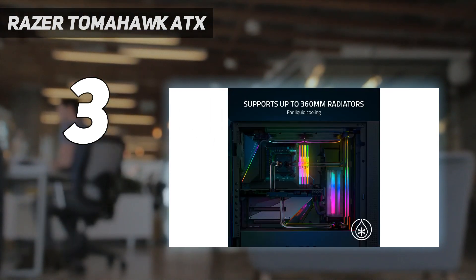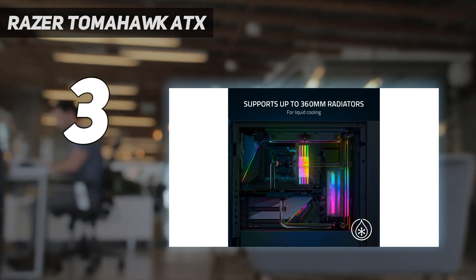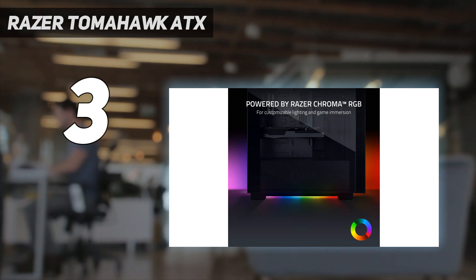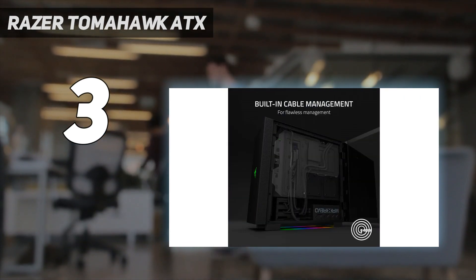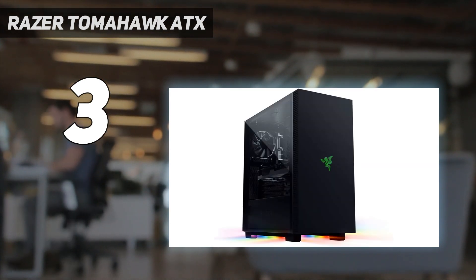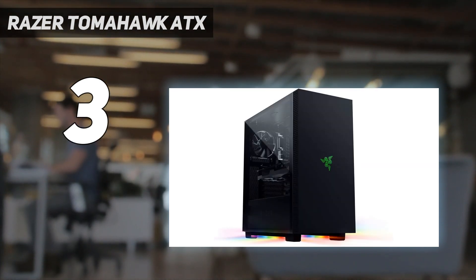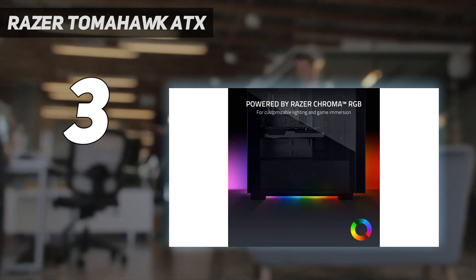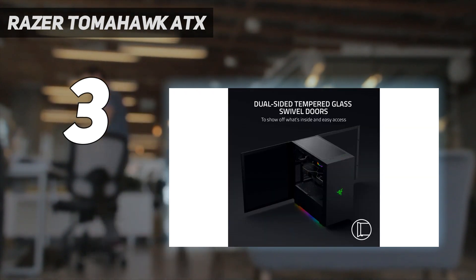Even better is the support for a 360mm radiator size, so you can keep high-end CPUs ice cold with ease. The whole Razer setup won't be for everyone, but if you're a big fan of the snake-headed accessory maker's stuff, having a matching case makes a lot of sense. It's arguably pretty low-key compared to a lot of the company's peripherals, so that may help it appeal to those not looking for a loud and proud aesthetic.